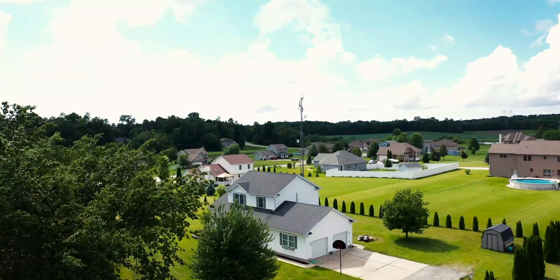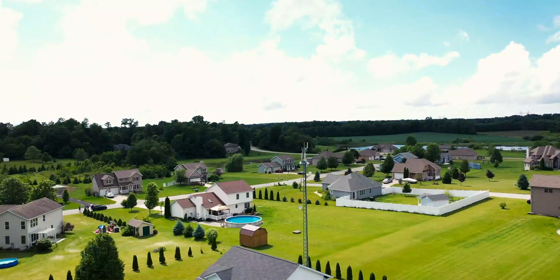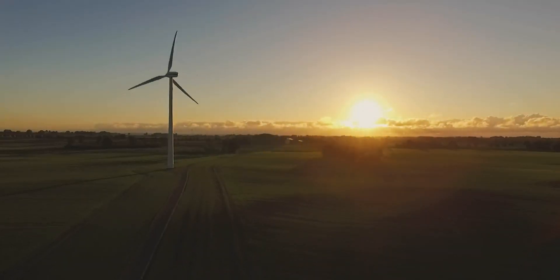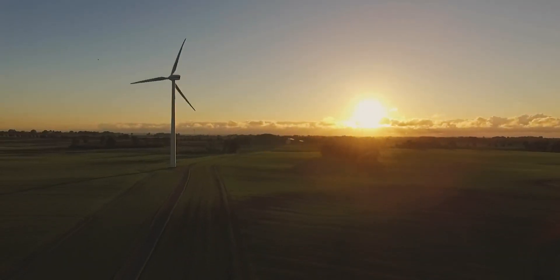We plan to continue using the BISOL product line for its non-line-of-sight performance. I would recommend BISOL as an LTE solution to other carriers. A couple of drivers for that are the low cost of entry — the pricing is really palatable for us — and the back-end hardware we don't have to support because of the BISOL Cloud Core really makes it an easy solution that ties in well with our back-end systems.